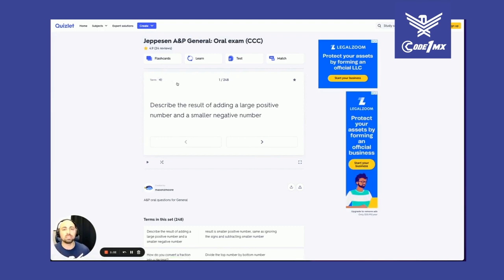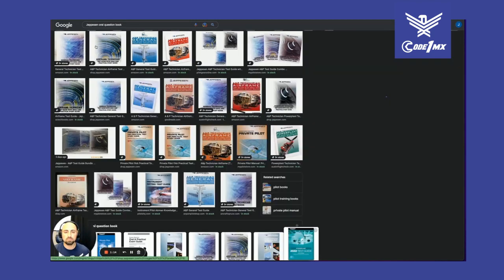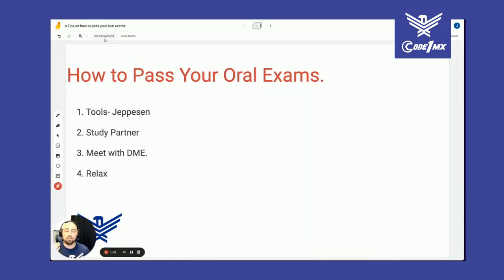If you're a book person, you can go to the Jeppesen books — here's the series right here. I highly recommend Jeppesen, hands down the best one out of all of them. That's going to be your main tool — it's your script, as I always say, your script to pass.